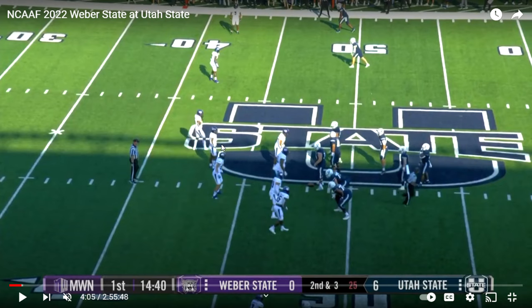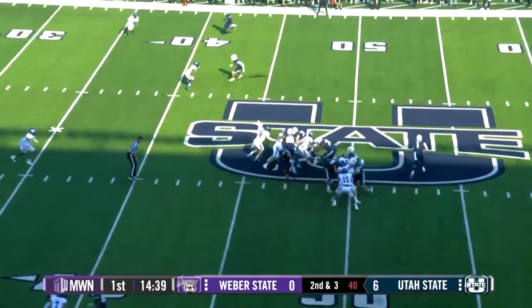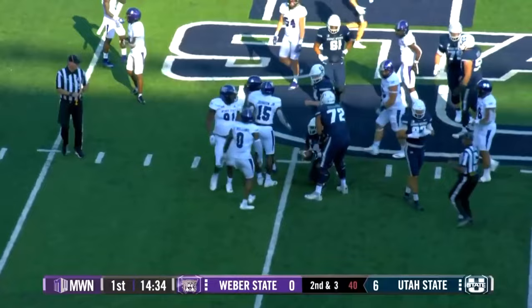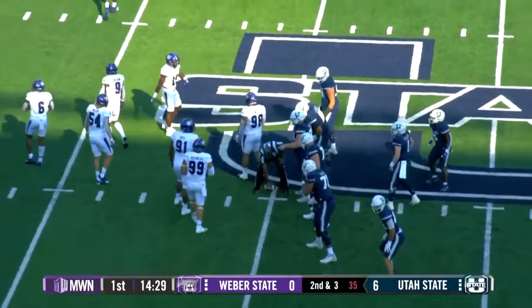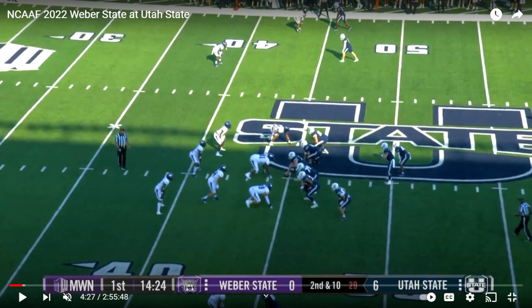Now you see 54 has dropped back to more of an off-ball linebacker position, while 15 is still up on the ball. But remember, this guy's listed as a linebacker, not as a defensive end. And here, it looks like 15 has dropped back off the ball too, so you've got a 3-3 look. Number 9, I believe, is probably your strong safety, and it looks like he's guarding the tight end primarily.